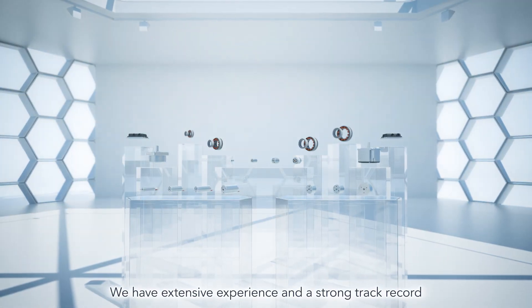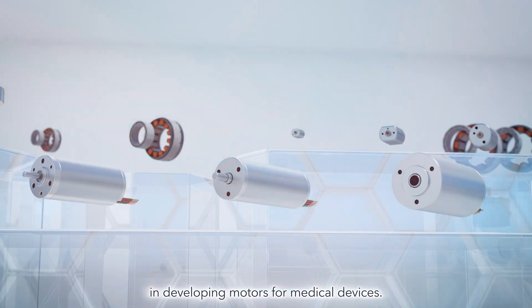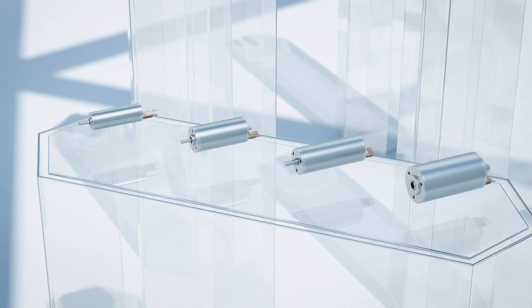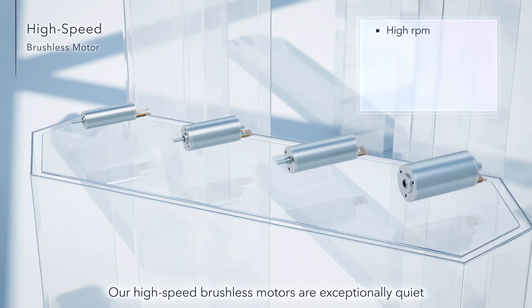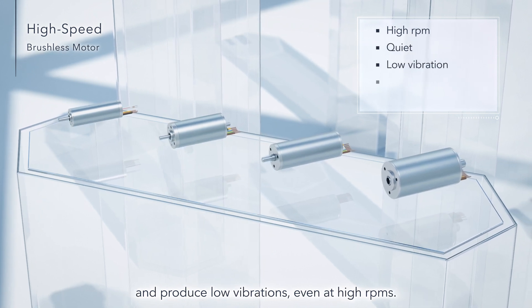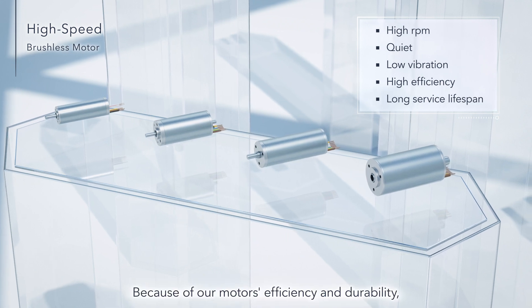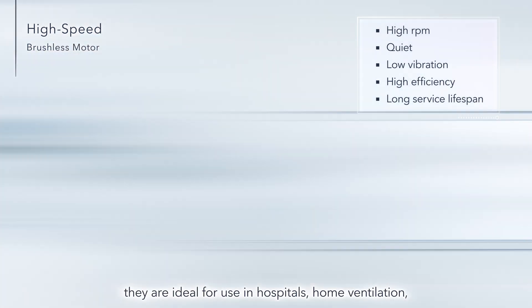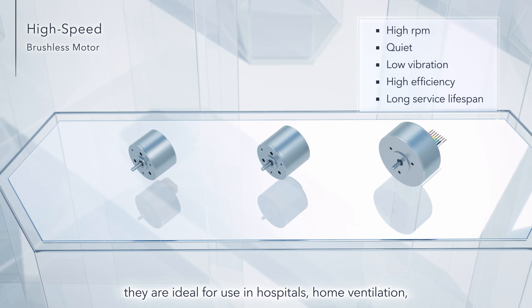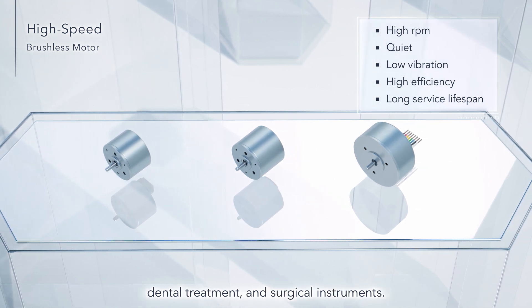We have extensive experience and a strong track record in developing motors for medical devices. Our high-speed brushless motors are exceptionally quiet and produce low vibrations even at high RPMs. Because of our motors' efficiency and durability, they are ideal for use in hospitals, home ventilation, dental treatment, and surgical instruments.